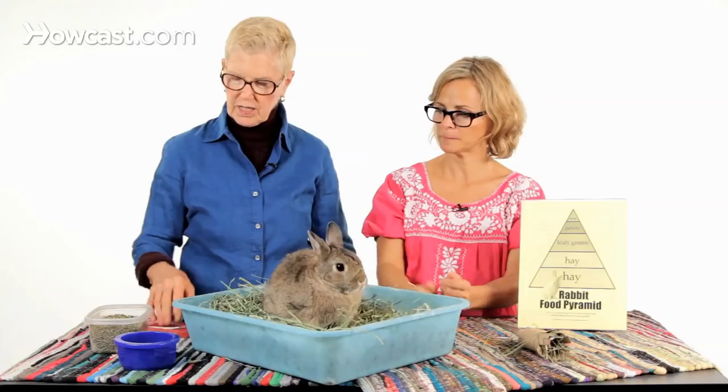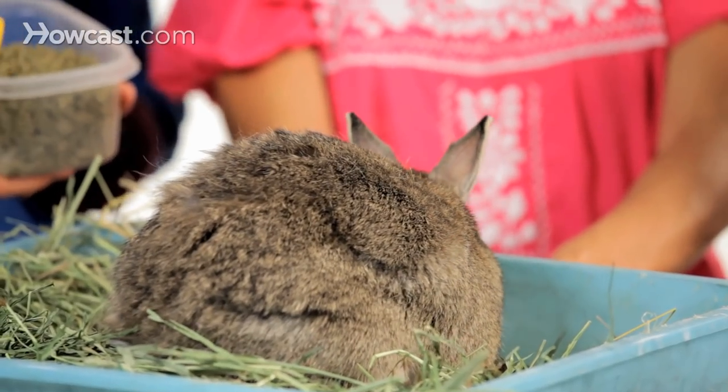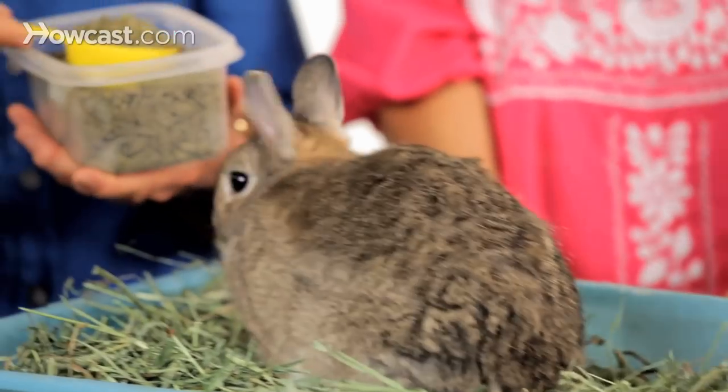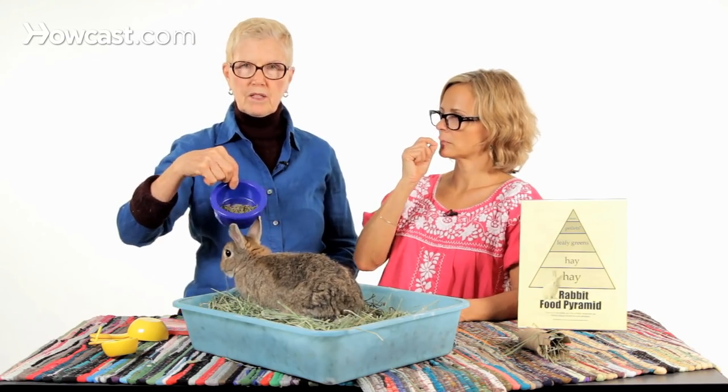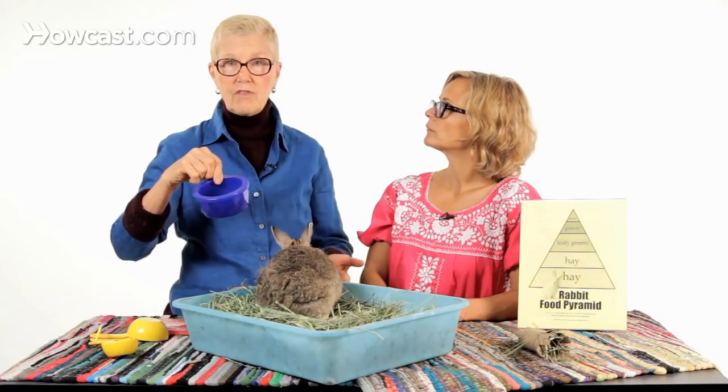Nowadays you can usually get a high fiber pellet pretty easily from different companies. You should measure the rabbit pellets — this is a set of scoops you can buy in just about any home goods store. We feed about a quarter of a cup of rabbit pellets per five pounds of body weight per day, once a day. He never needs to go hungry, because when he finishes his pellets, he has hay available all the time.